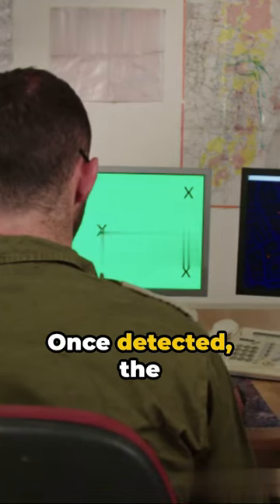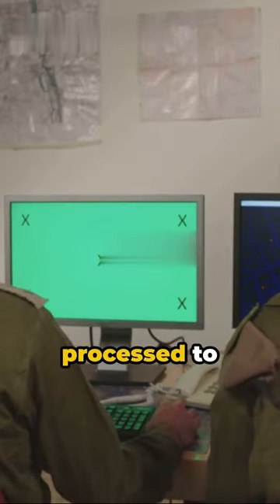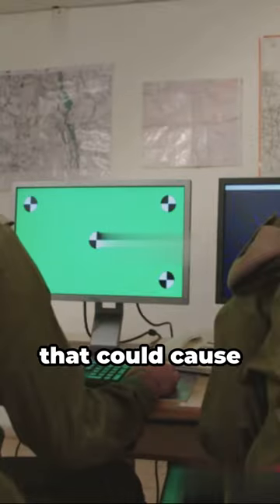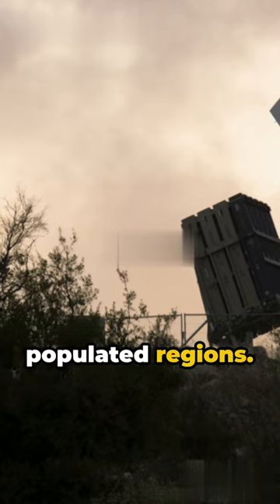Once detected, the threat information is relayed to a central control center. Here, the data is processed to determine if the projectile poses a risk to populated areas. The system only responds to threats that could cause significant harm, especially in densely populated regions.